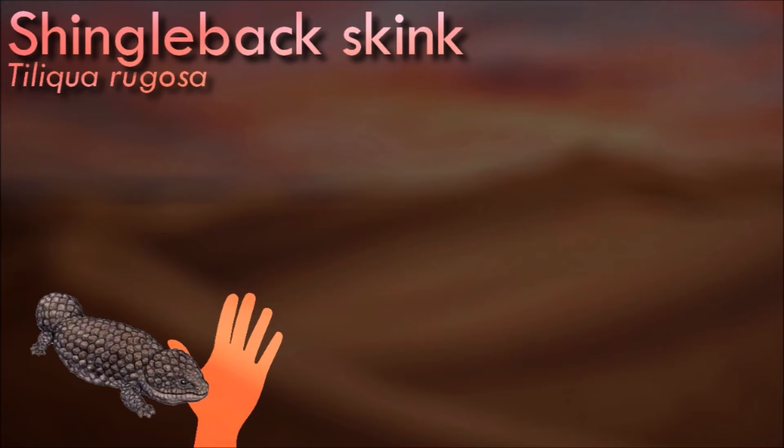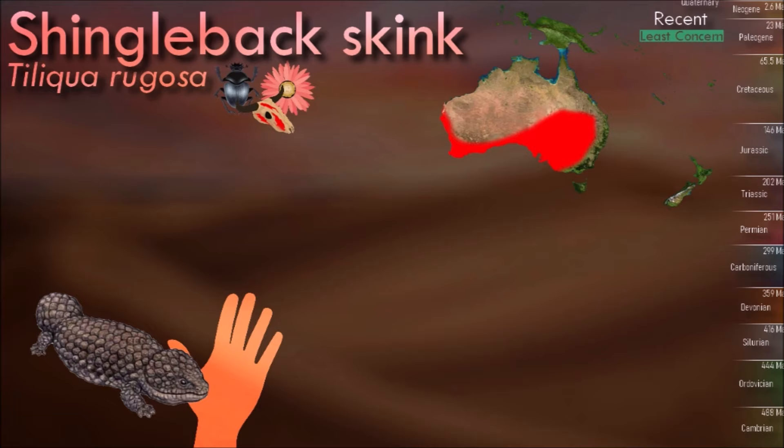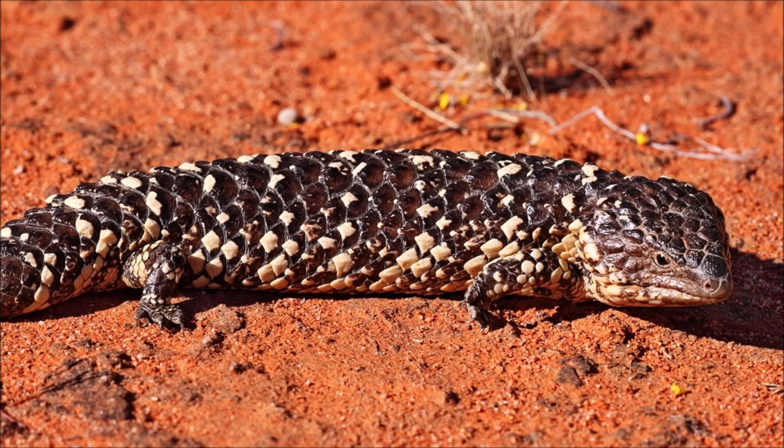Shingleback skink has a short, wide, stumpy tail that resembles its head and may serve the purpose of confusing predators. The tail also contains fat reserves, which are drawn upon during brumation in winter, during which many lizards perform a behavior similar to hibernation except they require water every day but can go without food.